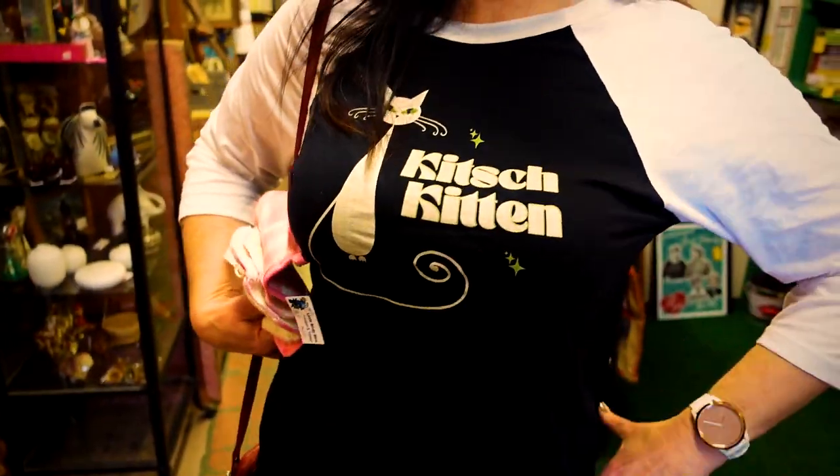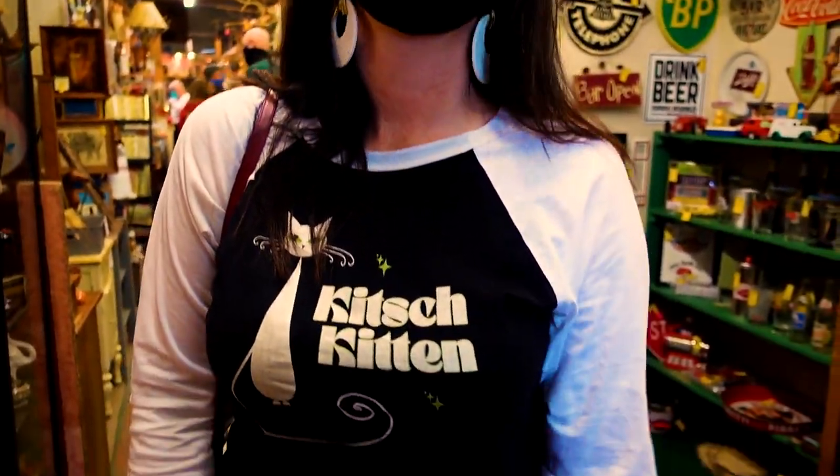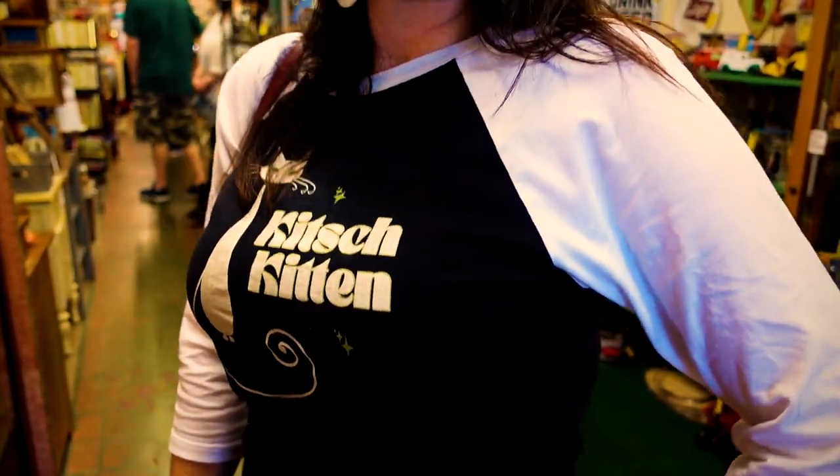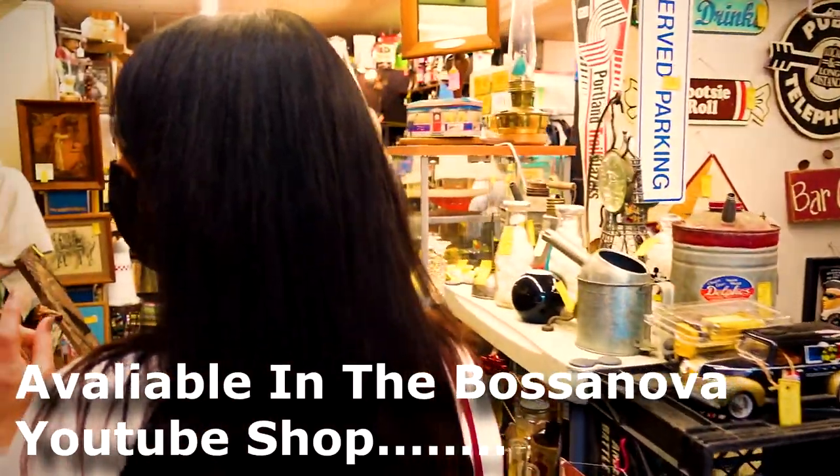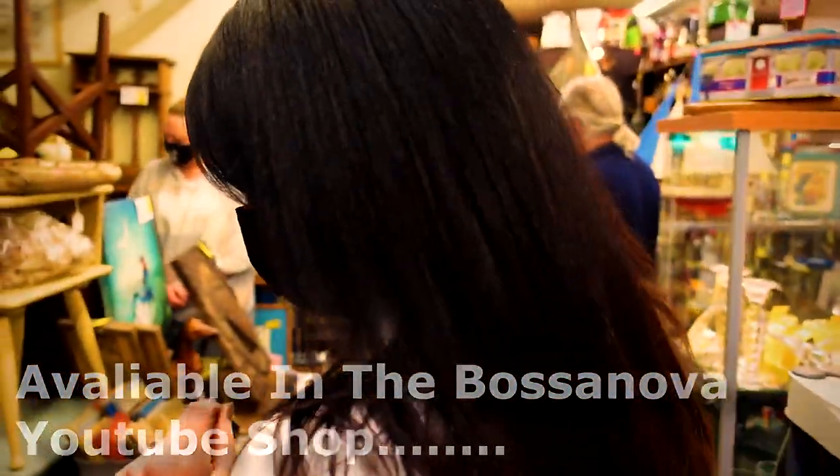Hey, Kitch Kitten! Like my shirt? This is what I wear when I go antiquing. That's because you've always been the Kitch Kitten. We don't usually talk about this on camera too much, but that is Friday game when we're out shopping for antiques. You went and got this awesome shirt made up, and there's more for you to purchase — they can purchase them online.